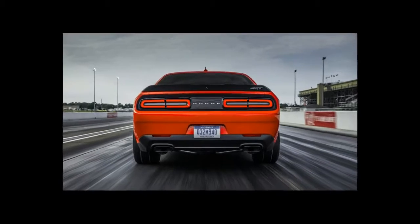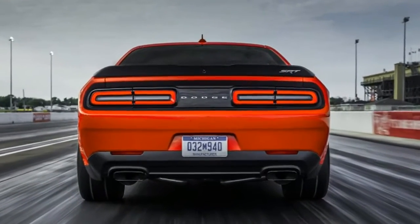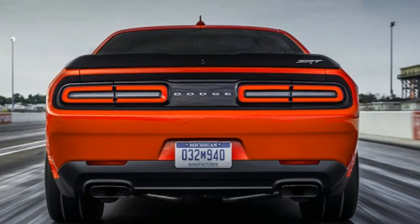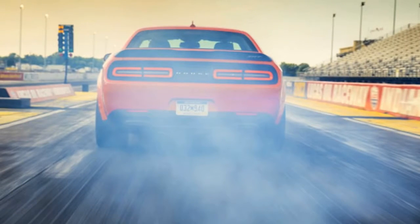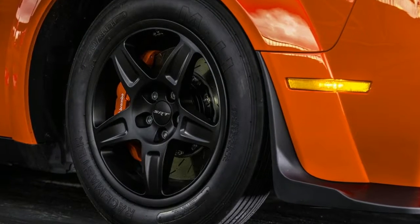Off the brake, the instructor tells us, overriding every bit of our muscle memory from years of driving that tells us it's a bad idea, we lift our left foot. Our finger on the remaining shift paddle is what keeps us still.